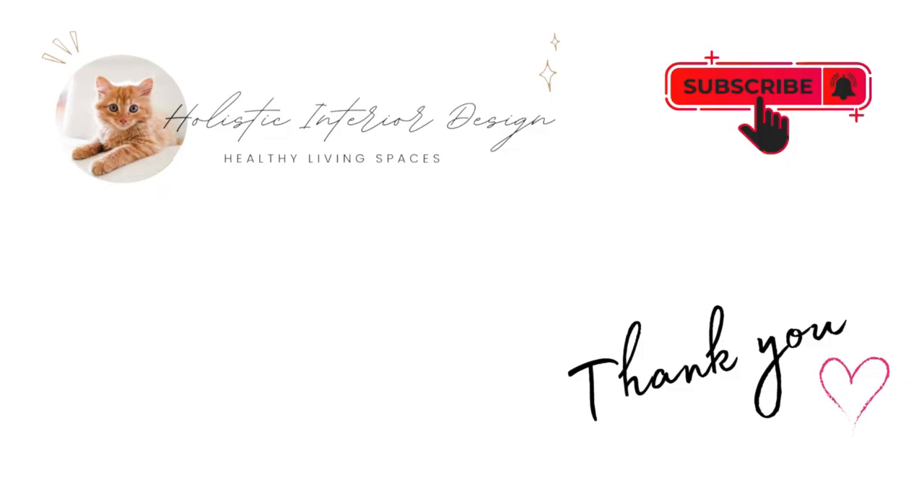Thank you for watching our video. For more upcoming design tips, please like or subscribe to our channel. Thank you.